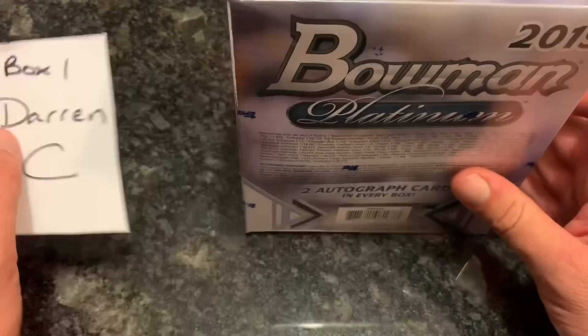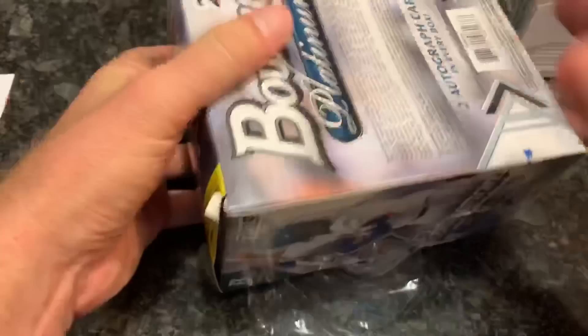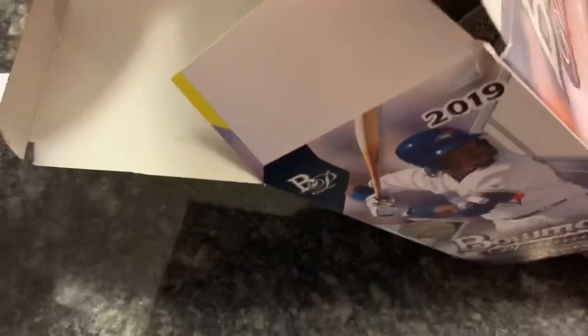I should say the first box - Darren C has sponsored this and purchased this box for us to open up on video. Darren, thank you so much. Hope you get some good stuff - maybe a Vladi autograph or maybe a Wander Franco. Wander Franco is in this set, so we shall see. Inside we have our little tab there to keep the packs in place.